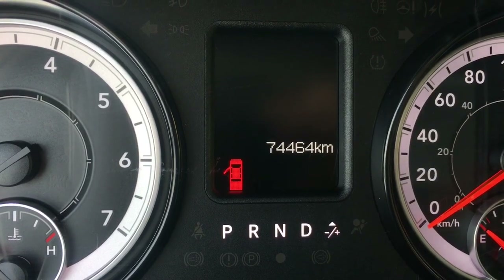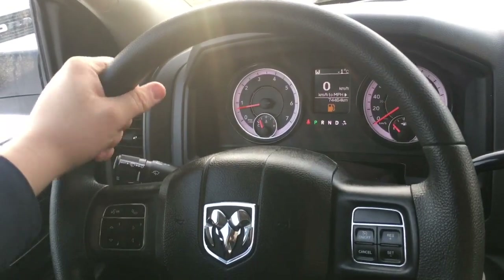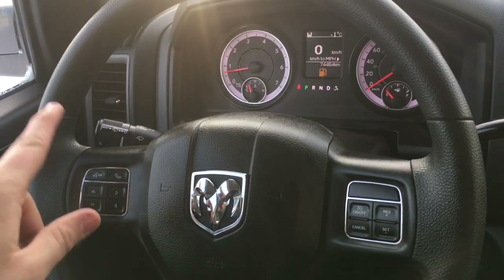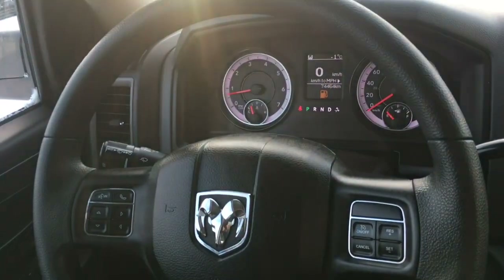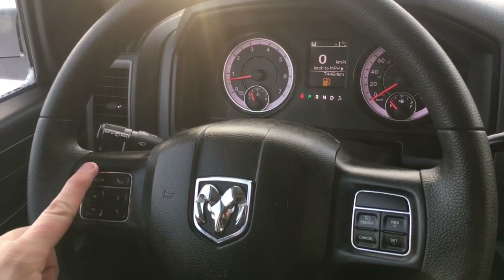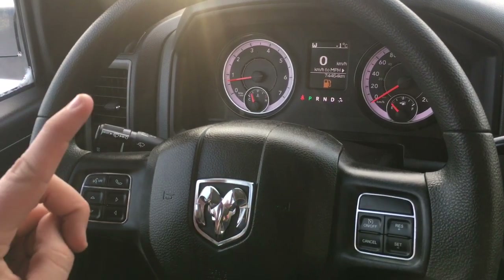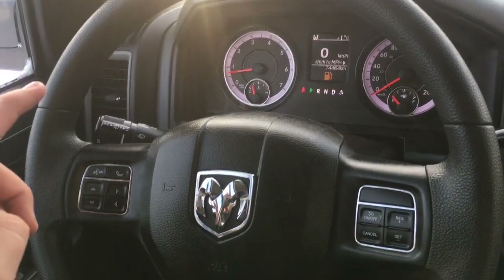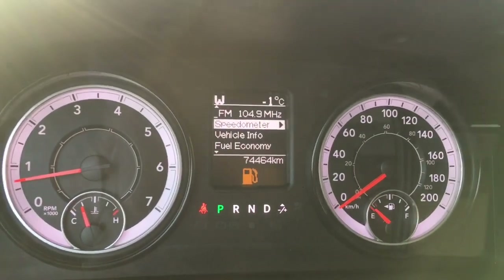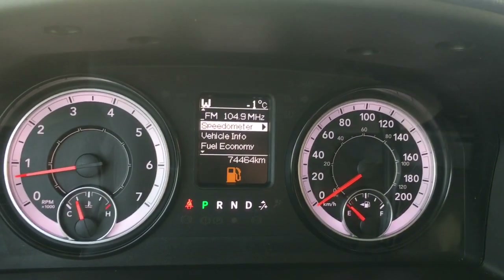The soft-touch steering wheel feels nice in the hands. To the right of the steering wheel is the cruise control, and on the left, using these buttons, you can go through the driver information center in the middle of the instrument cluster. There's a voice recognition button and a Bluetooth button — if a call comes in via Bluetooth, you can answer just by pushing that button. The instrument cluster has a clean design with a nice backlight.